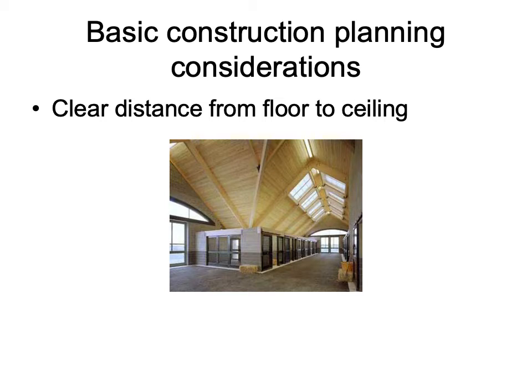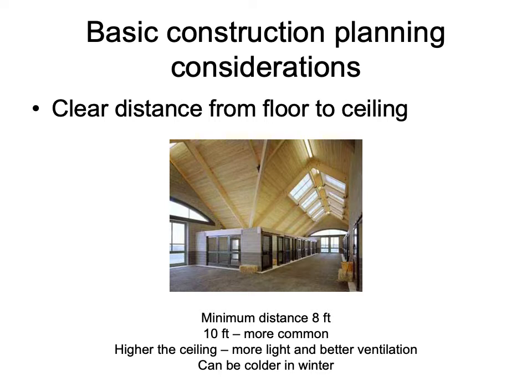Next, we want to look at the distance cleared from the floor to the ceiling of our facility. The minimum clearing distance we want to have is eight feet; however, it is more common to have a ten-foot clearing distance. A higher ceiling provides more light and better ventilation. However, a higher ceiling can also mean the facility will be colder in the winter months, so consider the needs and location of your facility.